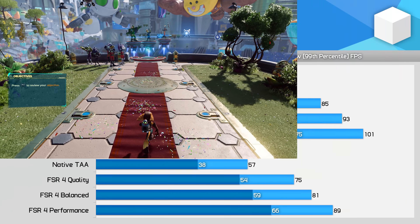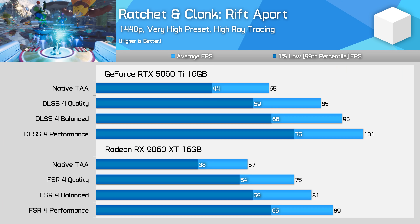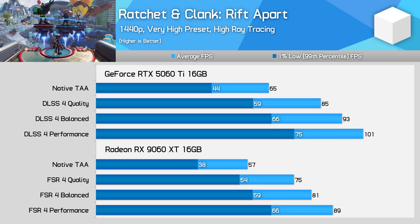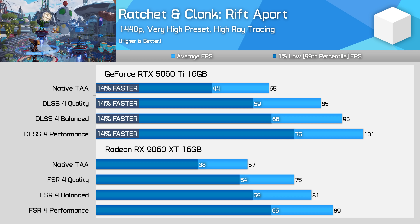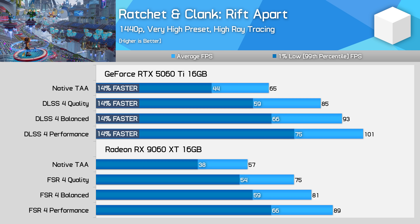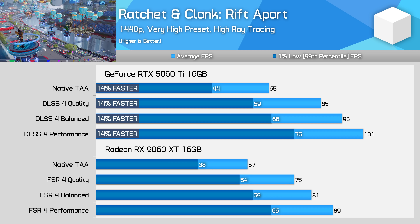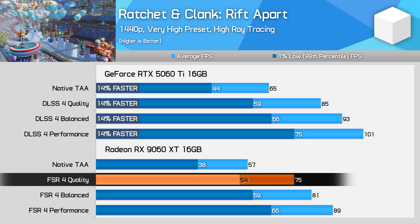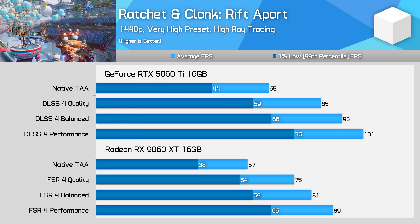Ratchet & Clank Rift Apart is quite playable on these mid-range GPUs, even though I'm testing on the highest preset with ray tracing enabled and set to high. In this situation, the GeForce GPU is 14% faster across the board regardless of the upscaling setting used. Despite the 5060 Ti being better at ray tracing, the 9060 XT retains playable performance here, as with FSR 4 on the quality mode you're getting 75 FPS on average, which is good for this type of game.